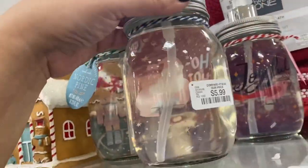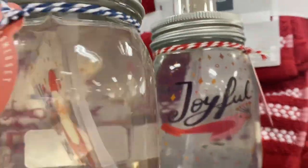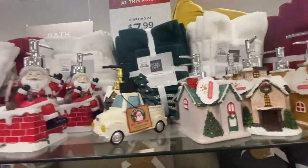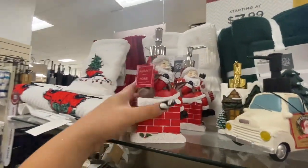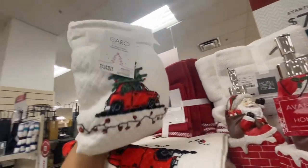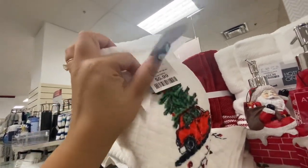The soaps are $5.99 — Joyful Winter Berry too. They have more of the houses, Santa in a chimney, how cute, $12.99. And then some hand towels — two-pack for $5.99. Wow, amazing deal!